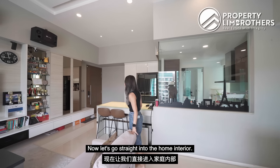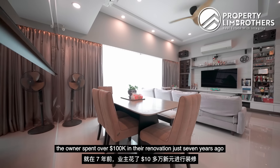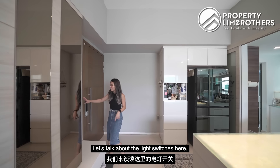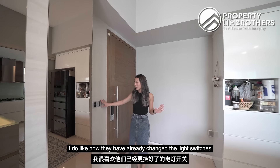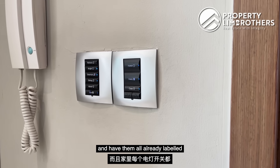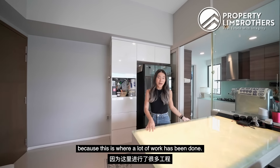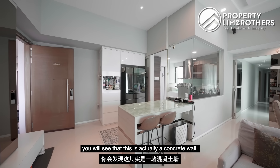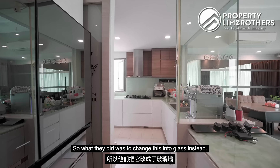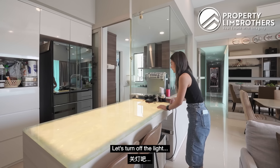Now let's go straight into the home interior. The owner spent over $100,000 in their renovation just 7 years ago to add up all the carpentry that you're seeing. Let's talk about the light switches here — you'll see them throughout the entire house. I like how they have already changed the light switches and labeled each individual switch. We'll start here at the dry kitchen because this is where a lot of work has been done. In the original floor plan this was all concrete walls, so what they did was change it into glass instead. This is a very special addition — let me turn off the light to show you.